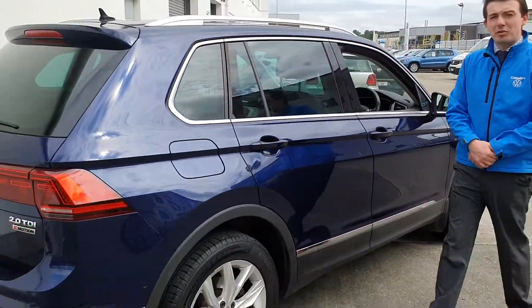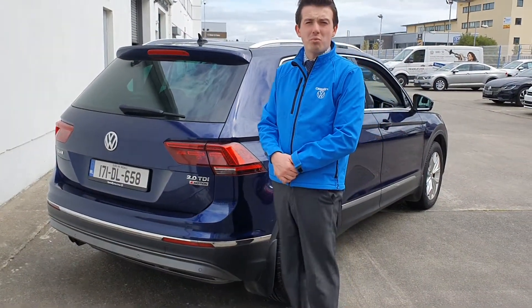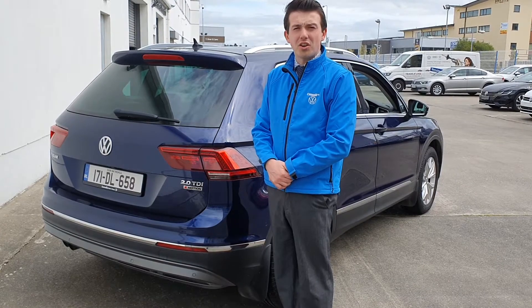This car is available for immediate delivery with available test drives. Contact us today on 07491 2233 or connellys.ie.